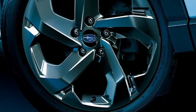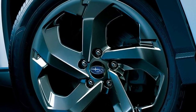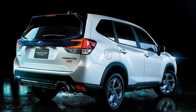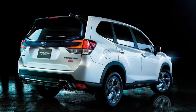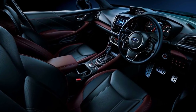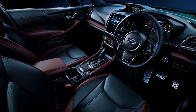Even though the performance-oriented WRX STI is no longer produced, the Subaru Forester STI Sport demonstrates that the company isn't giving up on sporting goods. This unique model, available only in Japan, has been enhanced in terms of design and suspension to produce a more thrilling crossover.